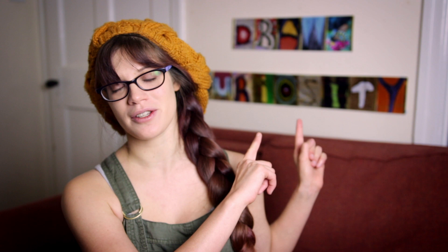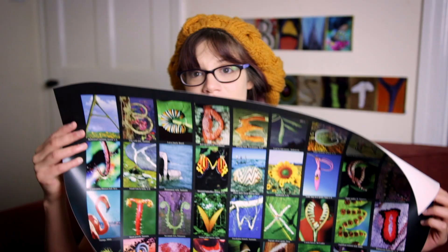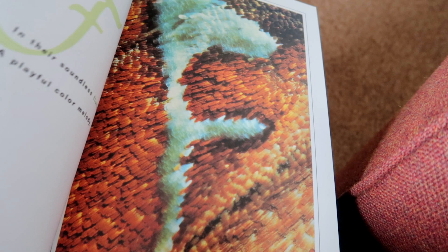They haven't raised their prices in over 17 years, and as well as doing customised letters, they also sell posters with the whole alphabet and all of the numbers in both butterfly photos and in nature photos, and they also have a book with close-ups of the species and some poetry.